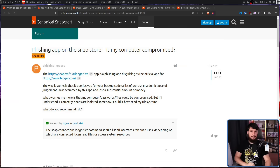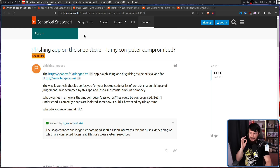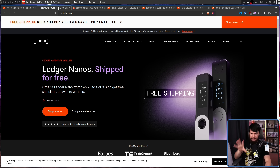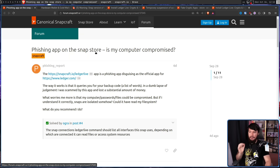Just a few days ago, this post was made on the Snapcraft forum: 'Phishing app on the Snap Store — is my computer compromised?' The Ledger Live app is a crypto app that is a phishing app disguising itself as the official app for ledger.com, a legitimate company that offers a crypto hardware wallet. This app isn't the real version. The way it works is it queries you for your backup code — a list of words also known as your seed phrase. In a lapse of judgment, the user was scammed by this app and lost a substantial amount of money.